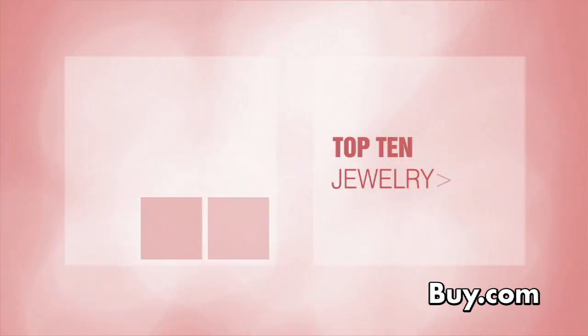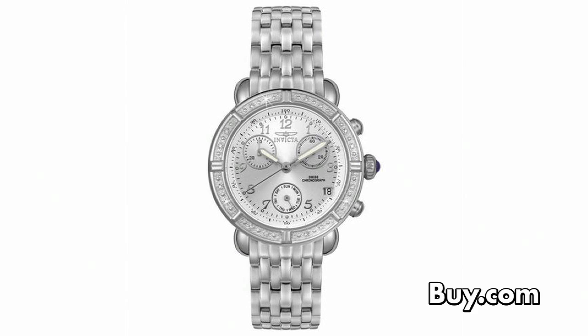Now let's see what other less pricey items made it on to our top ten jewelry countdown. This elegant piece will be the perfect accessory for a night out on the town. Including three silver dials and polished stainless steel, it's the Invicta Women's Angel stainless steel chronograph at number ten.